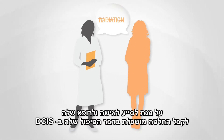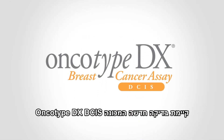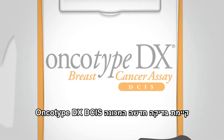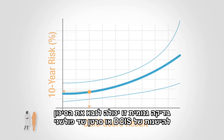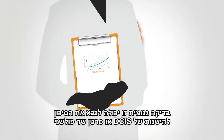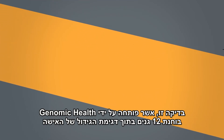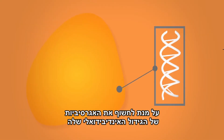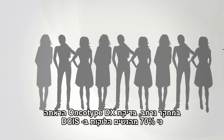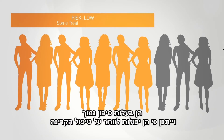To help a woman and her doctor make a more informed decision about her DCIS treatment, there is a new test called the Oncotype DX-DCIS score. This genomic test can predict the risk of a recurrence of either DCIS or invasive breast cancer. Developed by Genomic Health, the test looks at 12 genes within a woman's tumor sample to reveal the aggressiveness of her individual tumor. In a large study, the Oncotype DX test showed that 70% of women with DCIS are low risk and may be able to forgo radiation therapy.